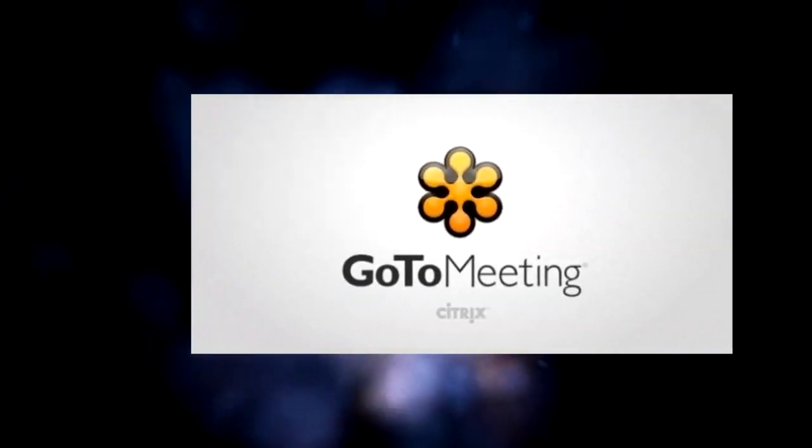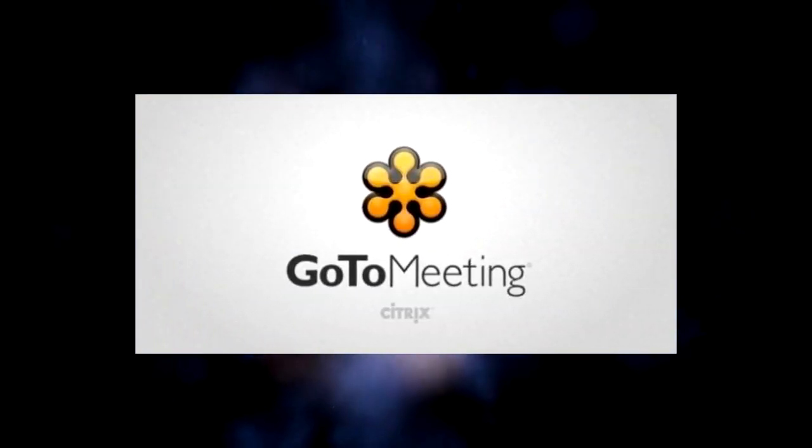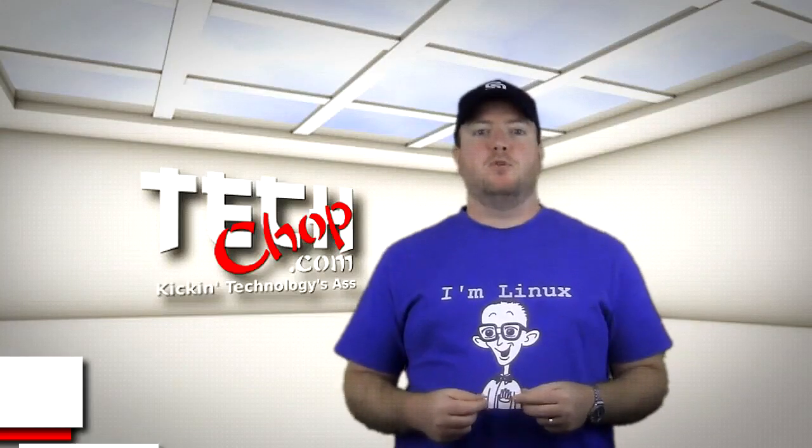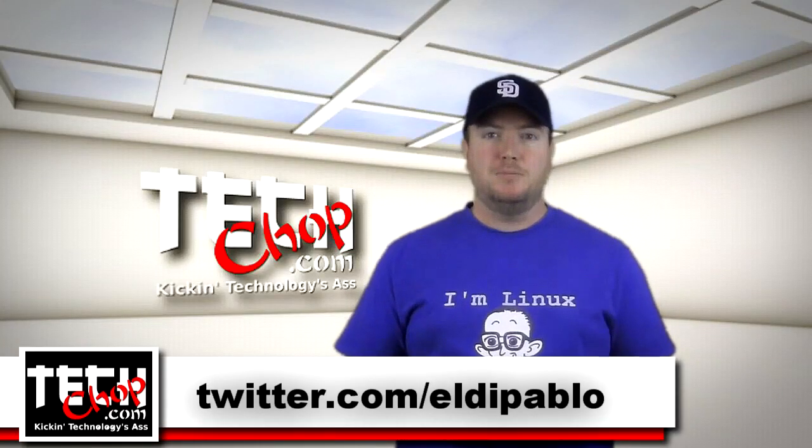This episode of TechChop is brought to you by GoToMeeting with HD Faces. Welcome to episode 15 of TechChop. I am, of course, Paul Bauer, a.k.a. Twitter.com slash EldaPablo.